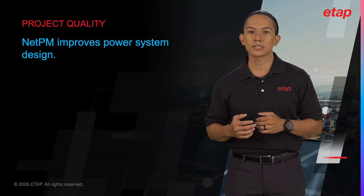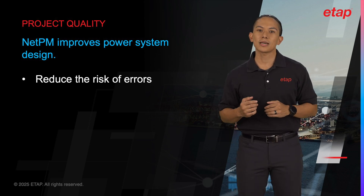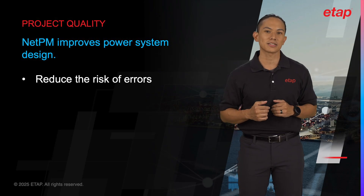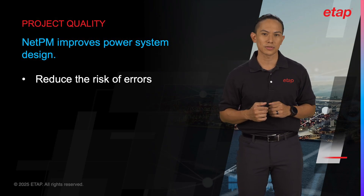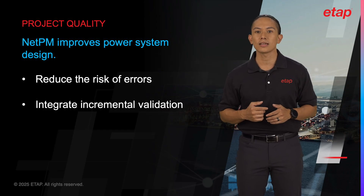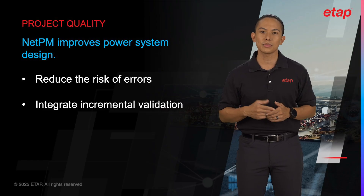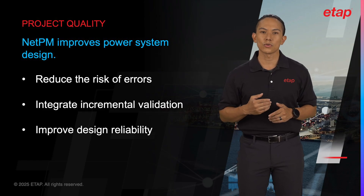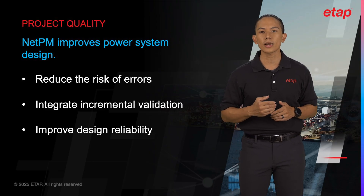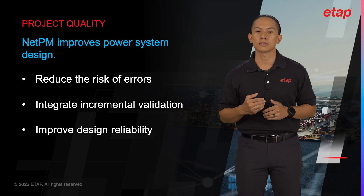Finally, ETAP NetPM significantly improves the overall design quality of power systems. With real-time collaboration, centralized data management, and efficient resource utilization, the likelihood of errors is greatly reduced. Engineers can validate and cross-check each other's work, ensuring that the final design meets the highest standards of safety, reliability, and efficiency. NetPM's robust change management features also mean that any issues can be quickly identified and corrected before they become major problems, resulting in a more reliable power system design.